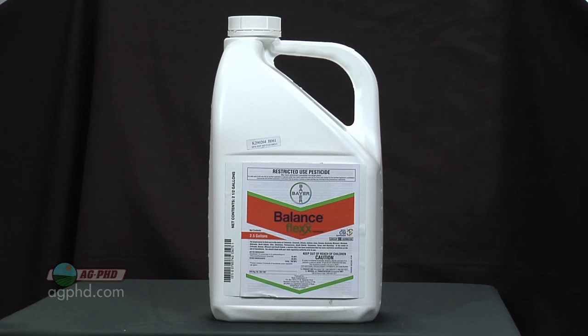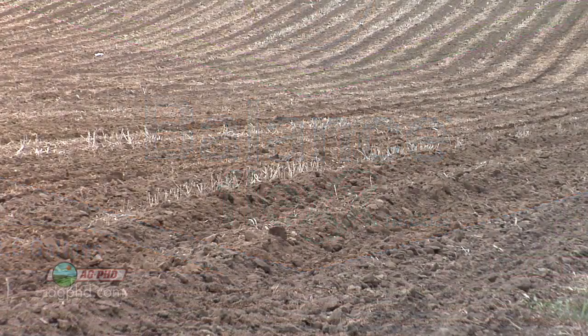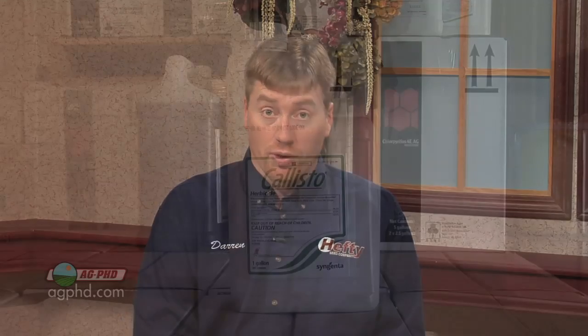Sure Start and TripleFlex both contain ALS herbicides. Keep in mind that anything with Python in it — that's what's in Sure Start and TripleFlex — Python is an ALS. On the HPPD side, that's where Balance Flex is, so any combination that's got Balance or Balance Flex in there is an HPPD and something to be cautious about. Also, don't forget any products that have HPPDs in them pre-emerge, whether it's a Callisto premix like Lumax or something with Lattice in it — those could also run into issues.